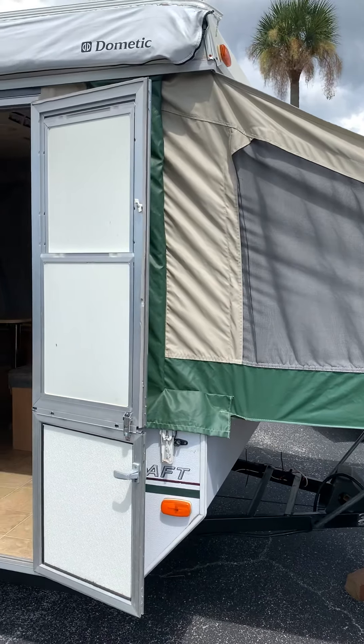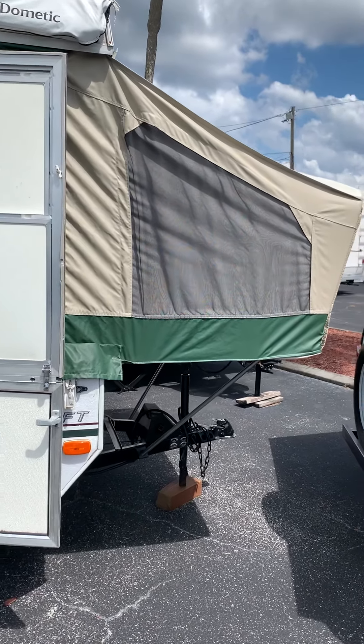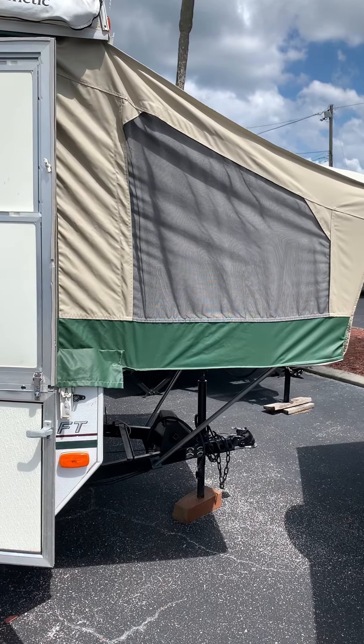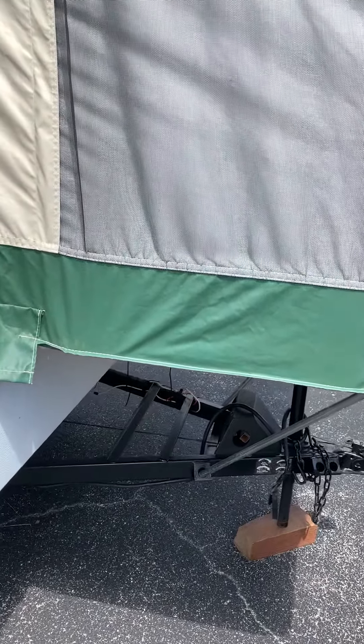Today we're talking about our 2005 Starcraft pop-up, model number 1700. It is lightweight and easy to tow. You can see that it does have a bag awning up top, which makes it nice to be able to sit out here and have some shade from the sun while you're camping. It only requires a 2-inch coupler on the front to tow it, and it does have room for a 12-volt battery if you decide to put one on.